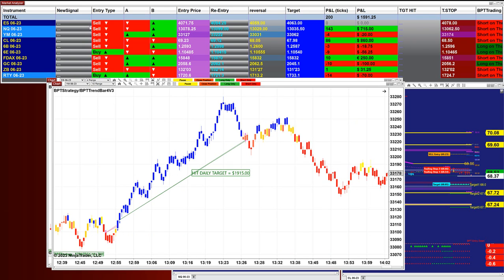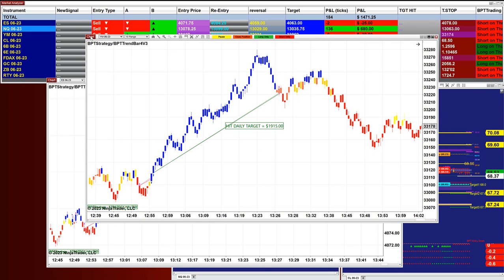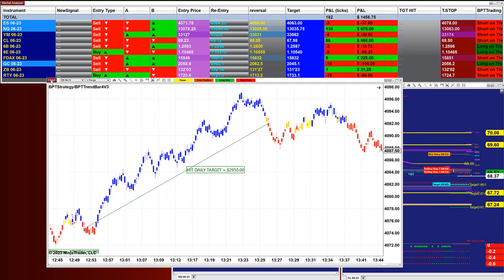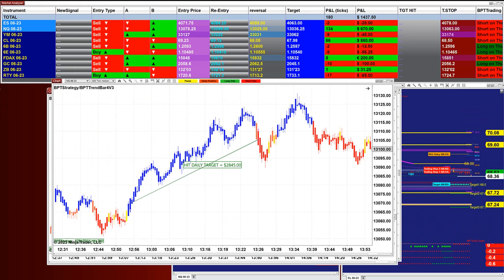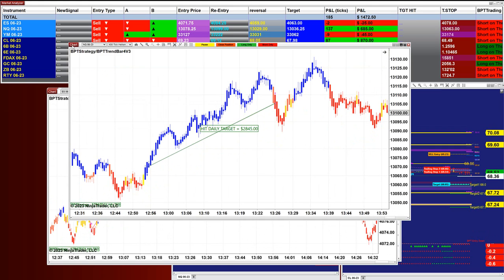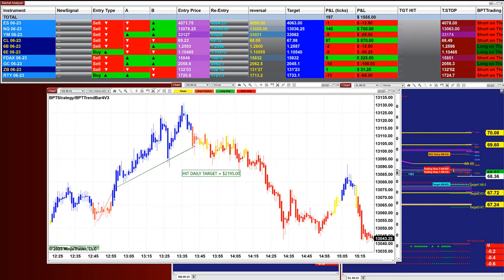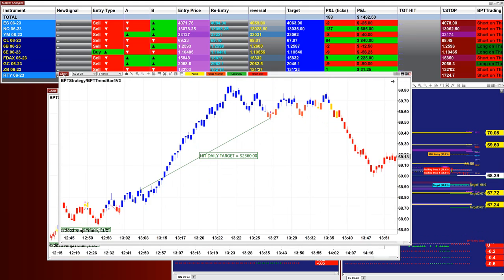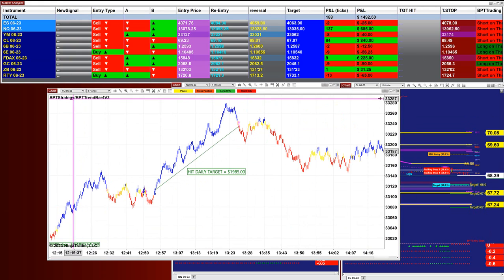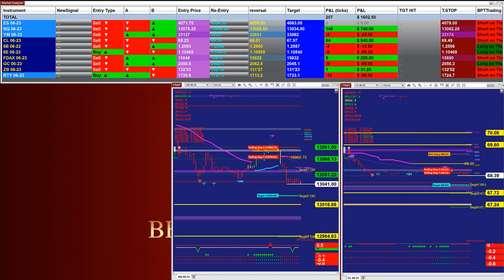On the YM 9-range we got $2,100; on the YM 7-range, $2,340. Lately the YM has been moving much better than the Nasdaq, believe it or not. On the YM 10-range it was $1,950, and on the ES 4-range, $2,900. All of those were for the morning session. The Nasdaq 400 ticks got $2,800 and the ES 5-range got $1,900.